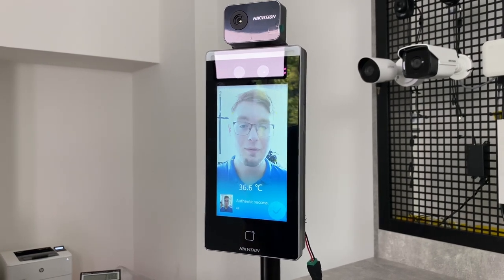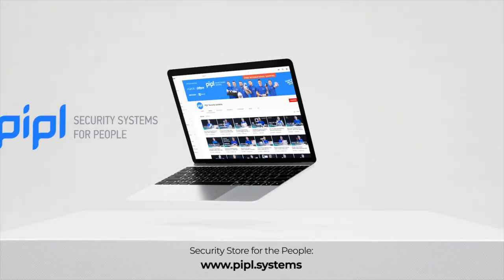My name is Daniel, PeopleSystems Store. Subscribe to the PeopleSystems YouTube channel and get your special offer on every deal.